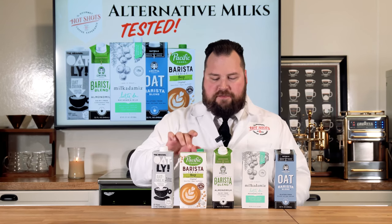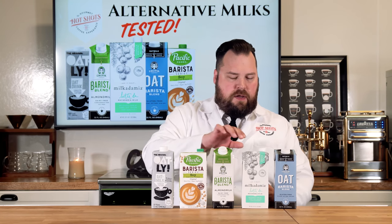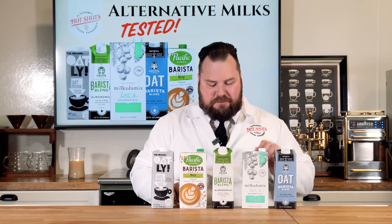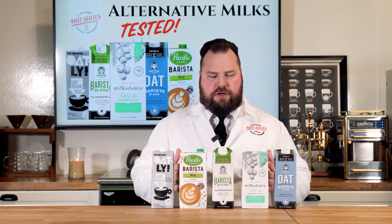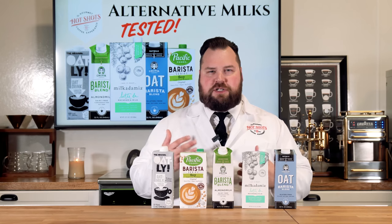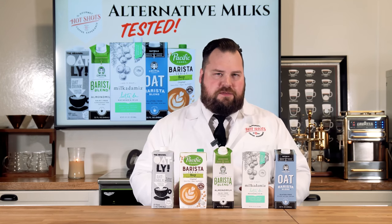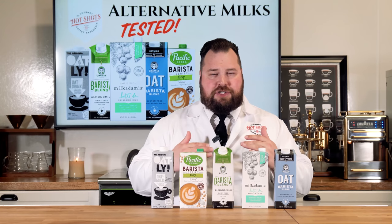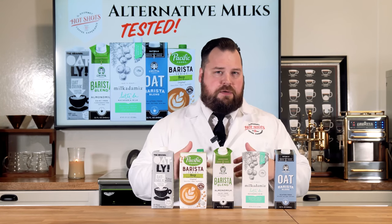So we have an oat, we have a soy, we have an almond, we have a macadamia nut, and then we have an oat again. And if you're new to alternative milks, you're probably watching this video trying to figure out, one, what tastes the best, but two, you might have allergies or different things — maybe lactose — that's leading you to checking out some of these more barista-style series alternative milks.